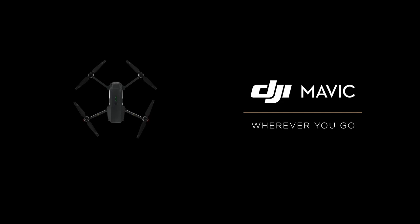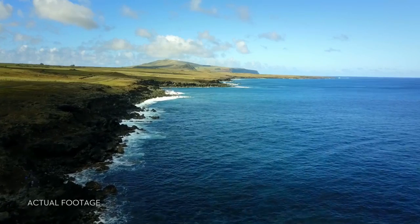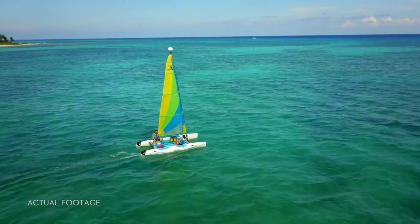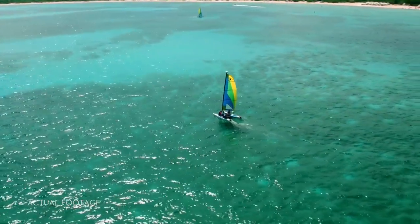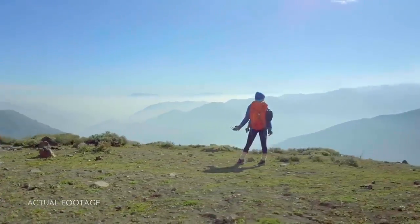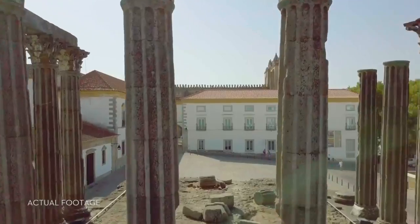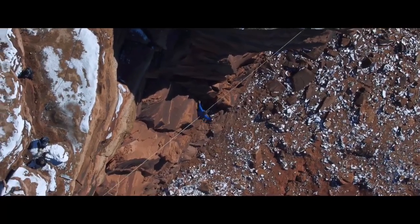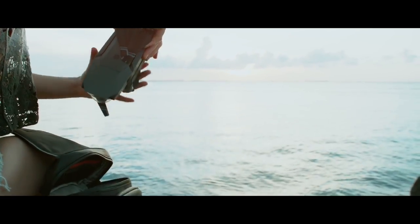As 99% of drone enthusiasts could have guessed, in first place we have the DJI Mavic. Why? Because it's a compact Phantom 4. The Phantom 4 is one of the best drones on the market — it can basically fly into a wall and stop itself, as long as you're not in sports mode. The DJI Mavic is the Phantom 4 in a smaller form factor. You can fit this in your pocket, unlike the small backpack that the Karma requires. It records stunning 4K footage and has a 3-axis gimbal.